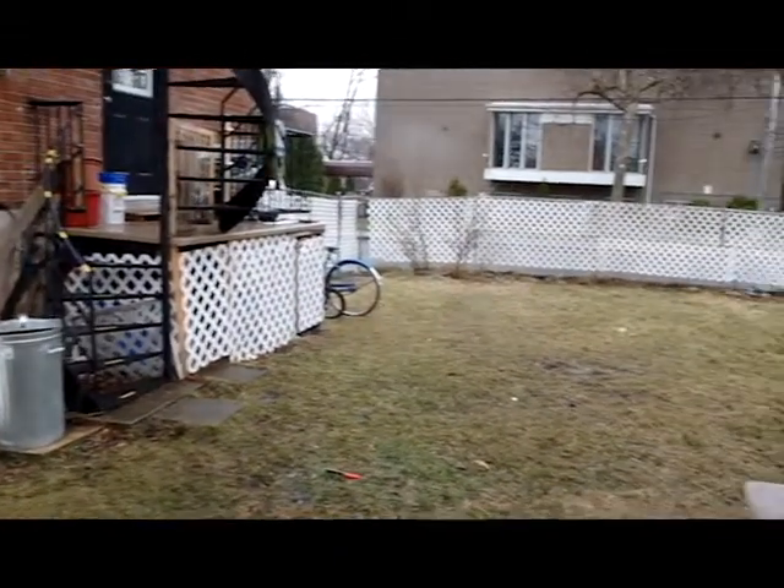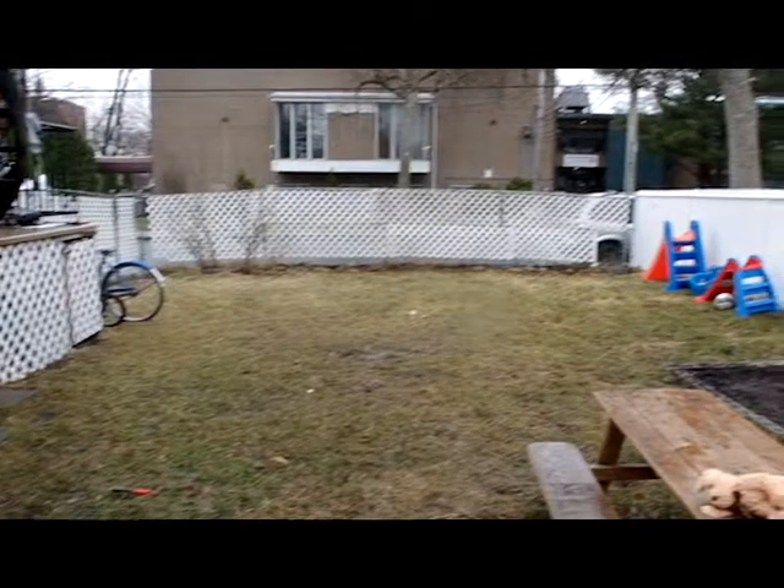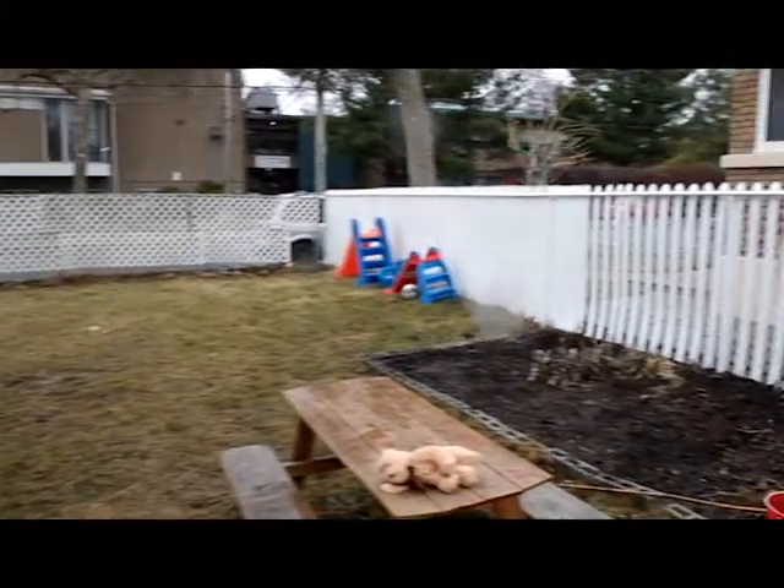That was our backyard. I hope you enjoyed our short documentary. Thanks for watching.